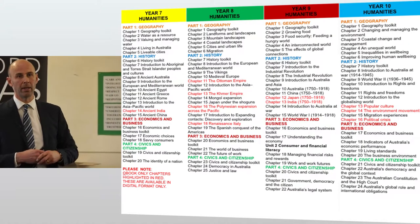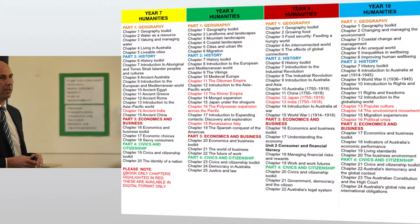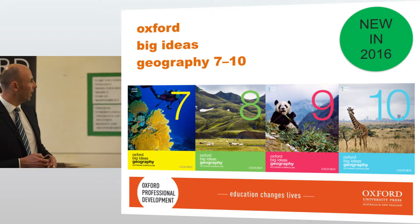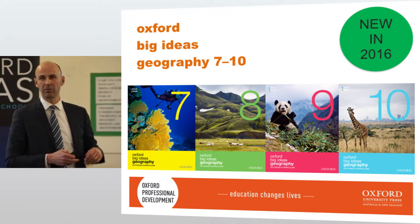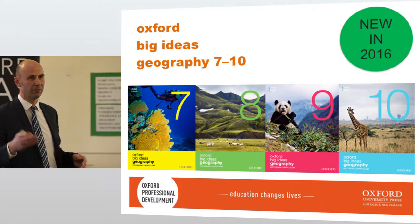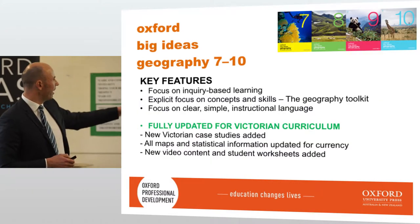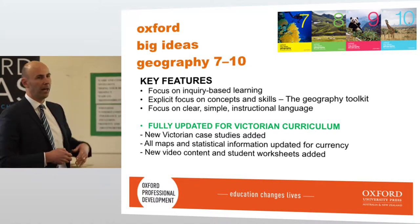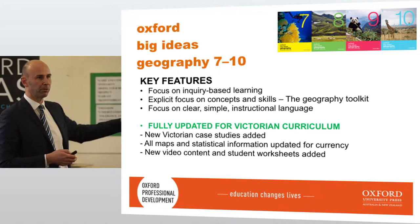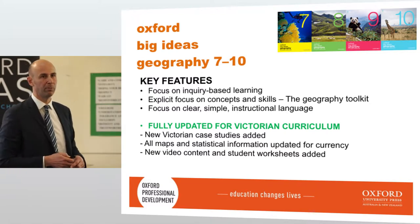If you're teaching history and geography semester-based, going through the four-in-one option is really good value. For straight geography textbooks for years 7 through 10 — a couple of people teach straight geography for a whole year. The curriculum is so crowded. The key features of geography — we've kept the geography toolkit, which has certainly been updated for the Victorian curriculum with some tweaks and changes.